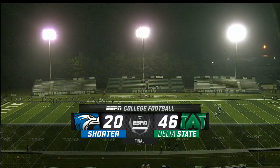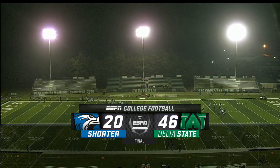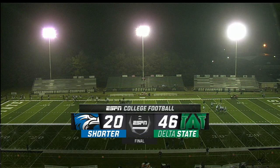It's time for our GSC digital recap from here in Cleveland, Mississippi on our ESPN3 GSC Game of the Week, presented by Florida Space Coast. Delta State gets the win over Shorter 46 to 20. Welcome inside the booth — along with Coach Rick Roads, I'm Don Russell.